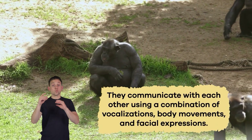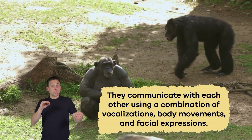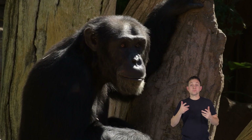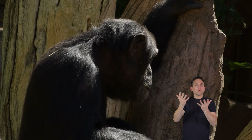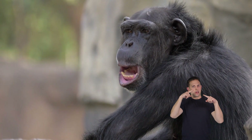Believe it or not, chimpanzees have their own language. They communicate with each other using a combination of vocalizations, body movements, and facial expressions. They can make sounds to convey emotions like happiness, fear, or excitement. Scientists discovered that chimps use gestures like waving or clapping their hands to tell each other what they want or to share their feelings, showing how complex and sophisticated their social interactions can be.